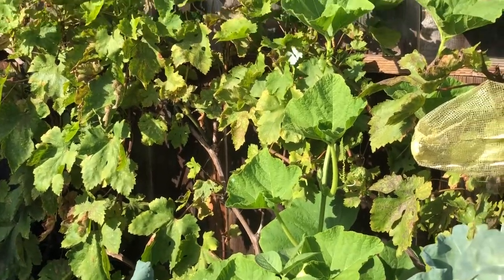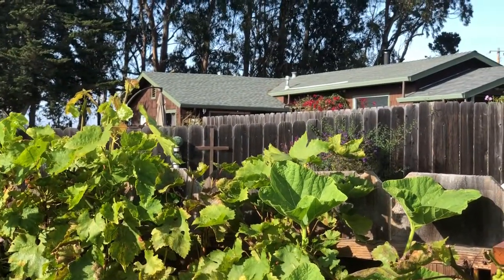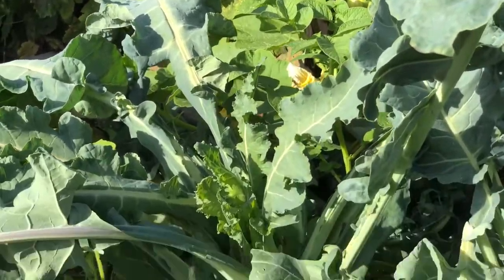Look at that cute little white moth. But they are deadly — not to you or me, but to my Brassica family plants.